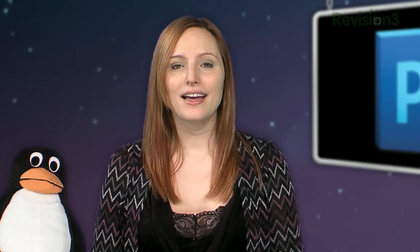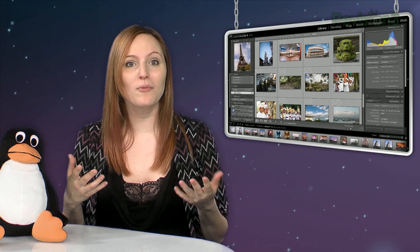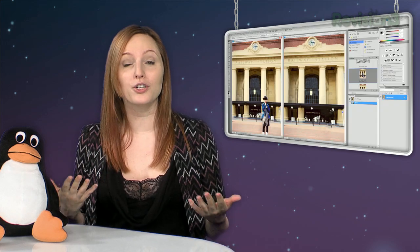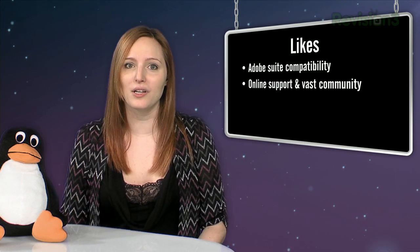Why I like Photoshop: the current version is CS12. It's compatible with the entire Adobe Creative Suite, so I could be editing in Lightroom for the little edits and then go to Photoshop for more in-depth edits. There's so much support online, a huge community, and tons of plugins.